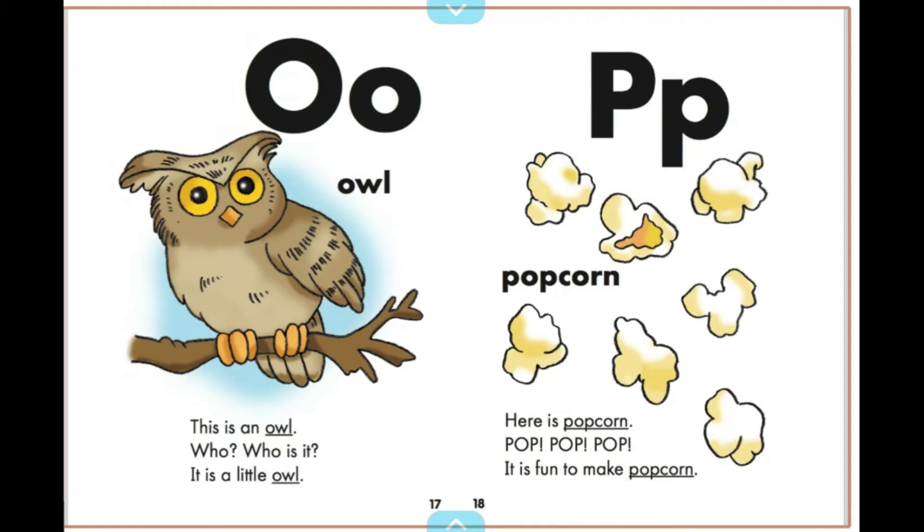Here is popcorn. Pop, pop, pop. It is fun to make popcorn.